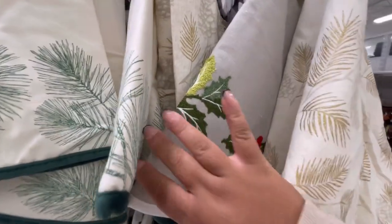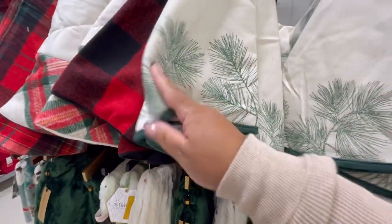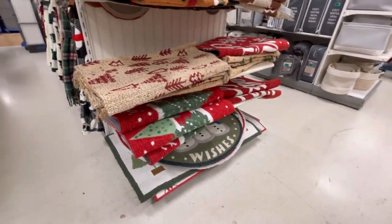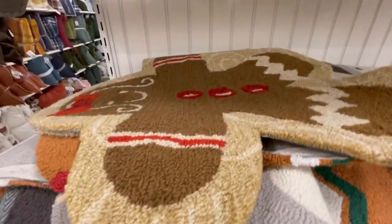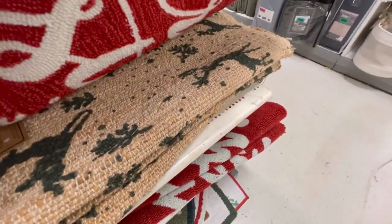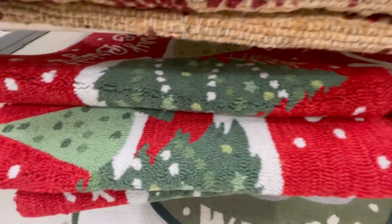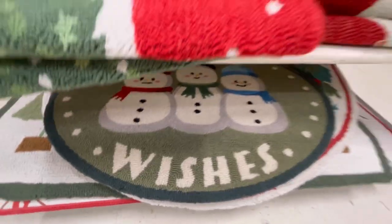Then we have some tree skirts up top. Really cute — this one is $34.99, $29.99. So basically between $30 and $35. Look at the rugs — so cute! We have Gingy, a big red 'Merry Christmas,' the deer, the tree scene, and 'Holiday Wishes' down here. These are really nice.